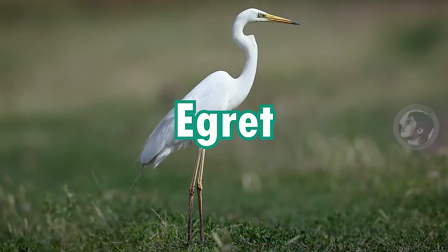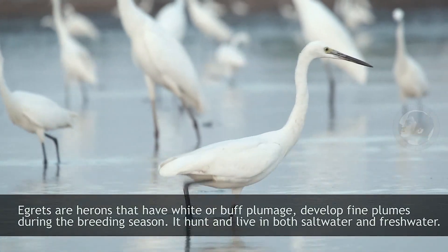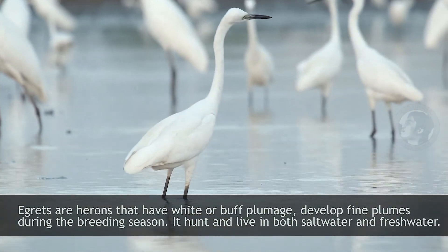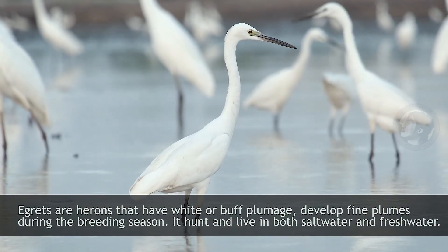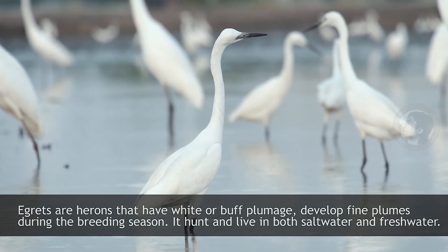Egret. Egrets are herons that have white or buff plumage. They develop fine plumes during the breeding season. They hunt and live in both salt water and fresh water.